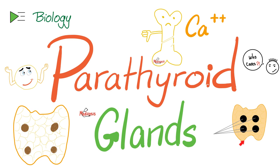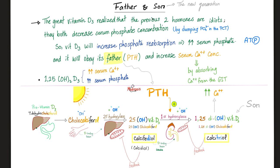Parathyroid glands — you find them behind the thyroid gland. What do they secrete? Parathyroid hormone. What's the main function? To raise the calcium level in your blood. How? Three mechanisms: resorption, absorption, and reabsorption. Resorption of bone to get calcium out into the blood, absorption of calcium in the gut, and reabsorption of calcium in the kidney. The parathyroid hormone also stimulates the one-alpha hydroxylase enzyme to activate vitamin D into the active form: vitamin D3, or calcitriol.